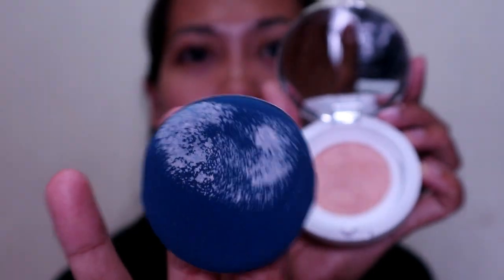As usual, I'm going to try this air cushion on one side of my face, and we'll see the difference and whether the coverage is good. Just one tap, and it already picks up a lot of product. It looks really shiny — very dewy effect, and it really glows. It's like skin but better, just adding a glow to your skin.